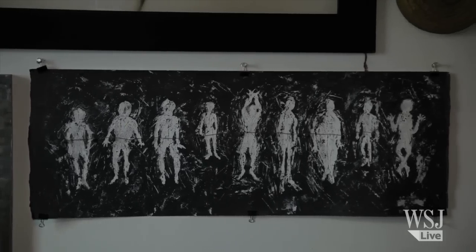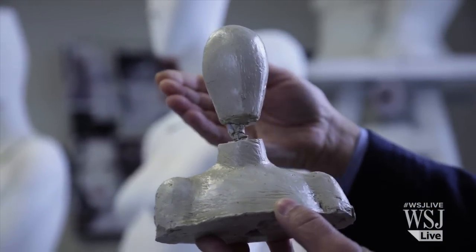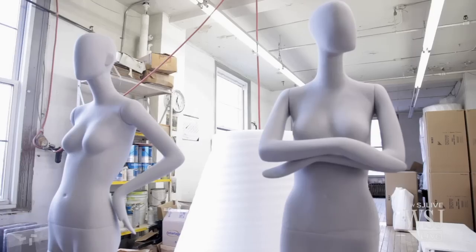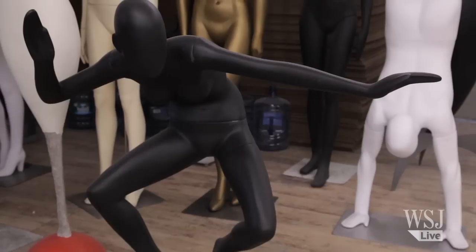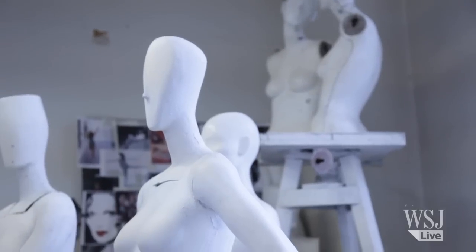Our heroes are Giacometti, Brancusi — we like to do things with the touch of the artist. Inspired by everything from 20th century sculpture to modern dance, Mr. Pucci says it's this attention to movement and flow that sets Pucci's mannequins apart.